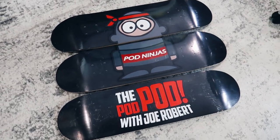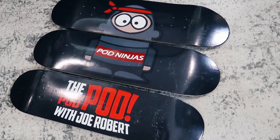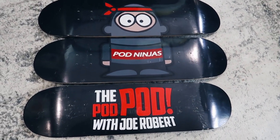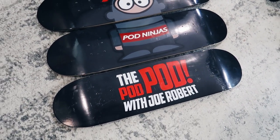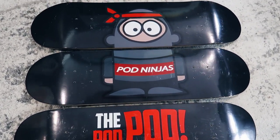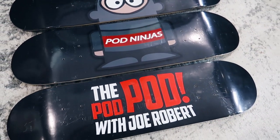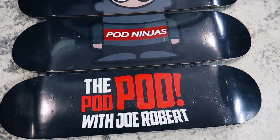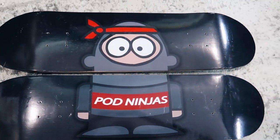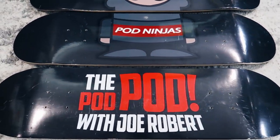Let's talk quality of these skateboards. Admittedly, these are skateboards that I have had for a while. You can see here that the design on it says 'the POD Pod with Joe Robert.' This was a skateboard set that I got made a few years ago — I had a print-on-demand podcast, it was very short-lived, and this was the product that I was going to use to promote it. And I had it hanging on the wall behind me.